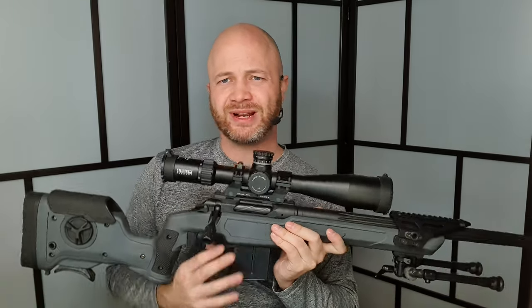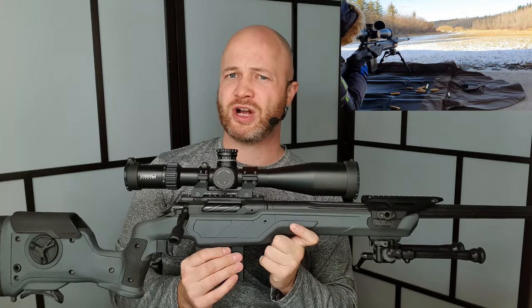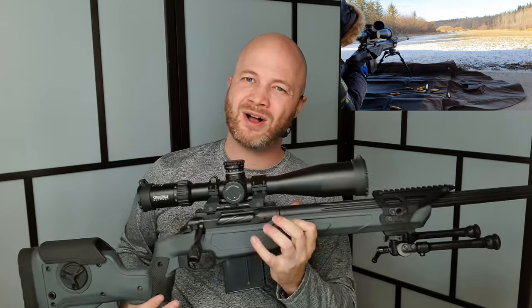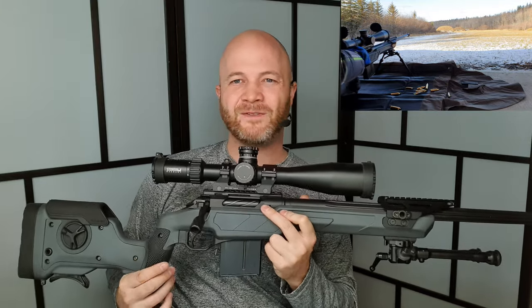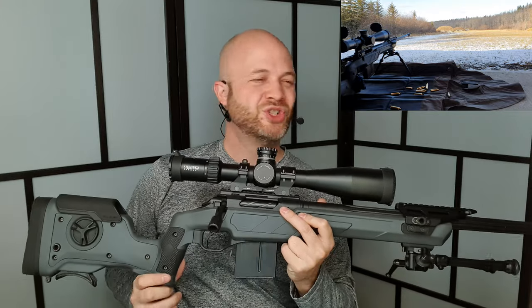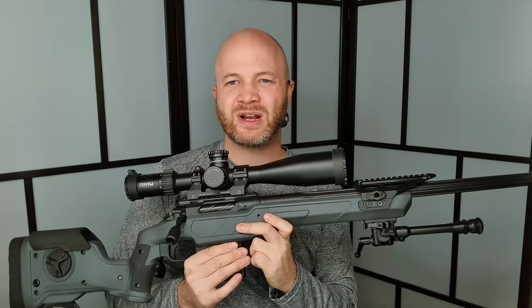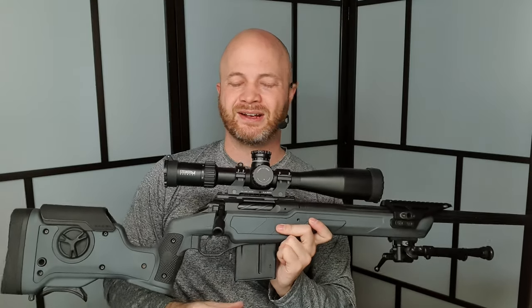What did I like and dislike? I loved shooting it. I had my 12-year-old out shooting this thing and he loved it. With a nice scope, bipod, shooting prone — it's so natural. It's a nice heavy rifle with no real recoil, and shooting long-range targets is just way too easy.